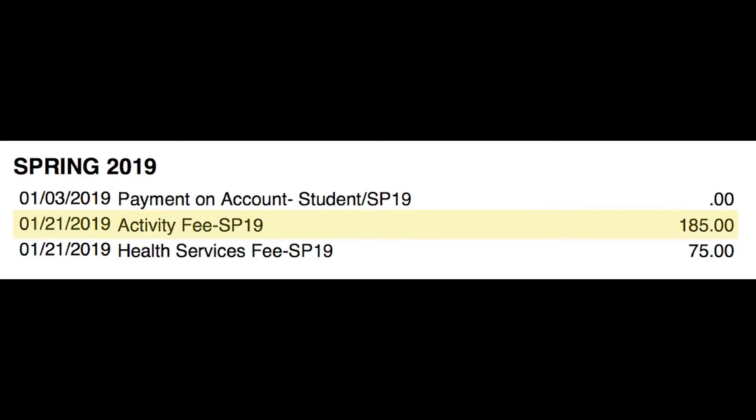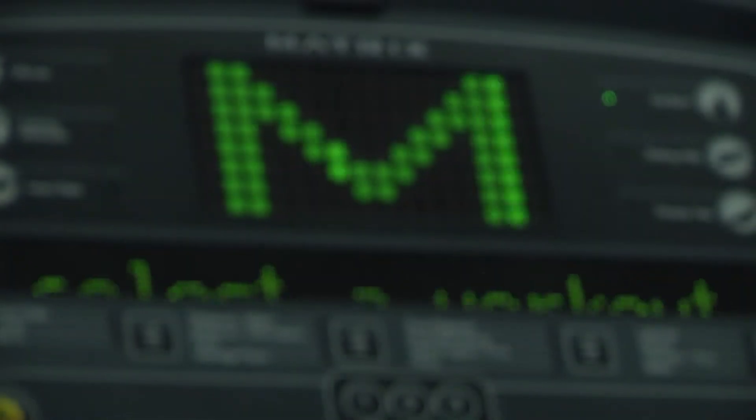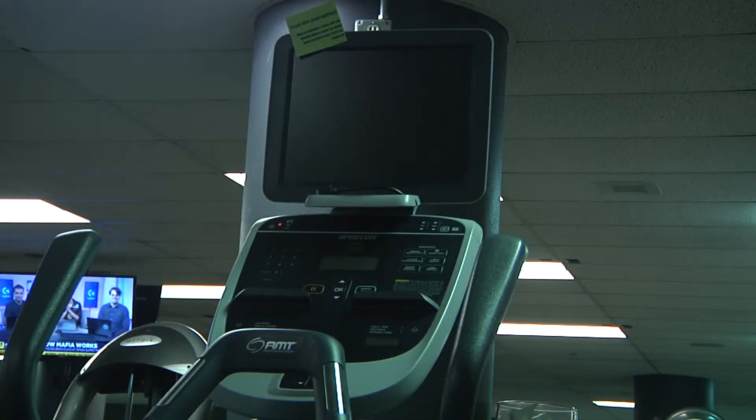While a student activity fee covers the cost of more minor resources within the student center, the bill for these new treadmills came from elsewhere. It would be a university capital budget type item because of the cost. So within any university budget, capital projects are built into that.